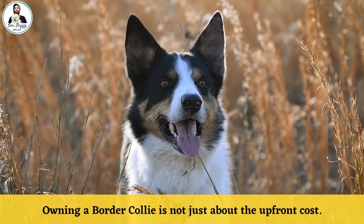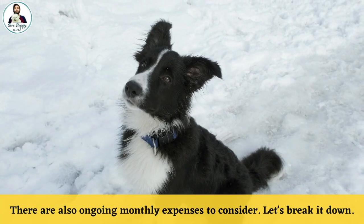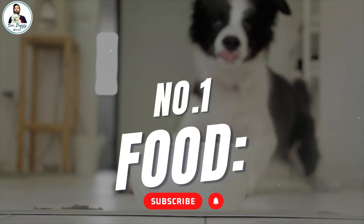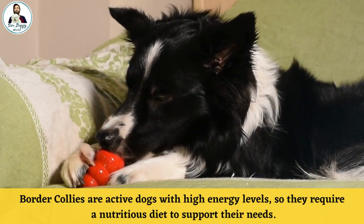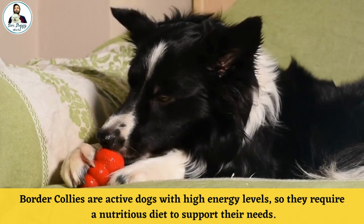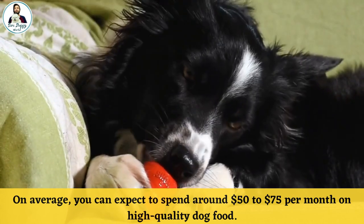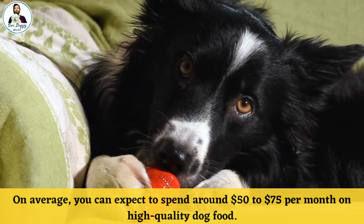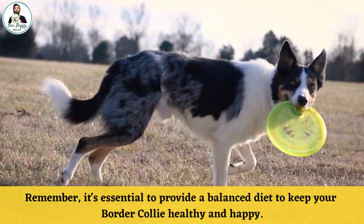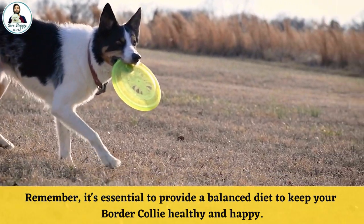Monthly Costs. Owning a Border Collie is not just about the upfront cost; there are also ongoing monthly expenses to consider. Number 1: Food. Border Collies are active dogs with high energy levels, so they require a nutritious diet to support their needs. On average, you can expect to spend around $50 to $75 per month on high-quality dog food. It's essential to provide a balanced diet to keep your Border Collie healthy and happy.